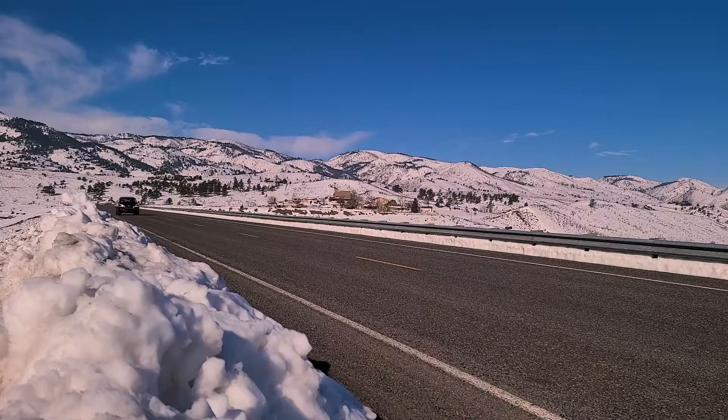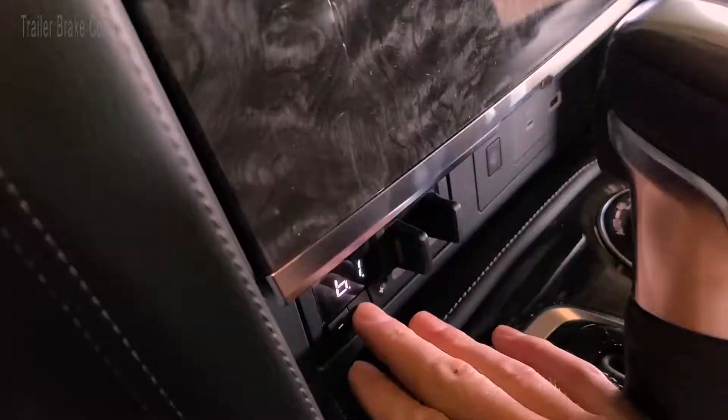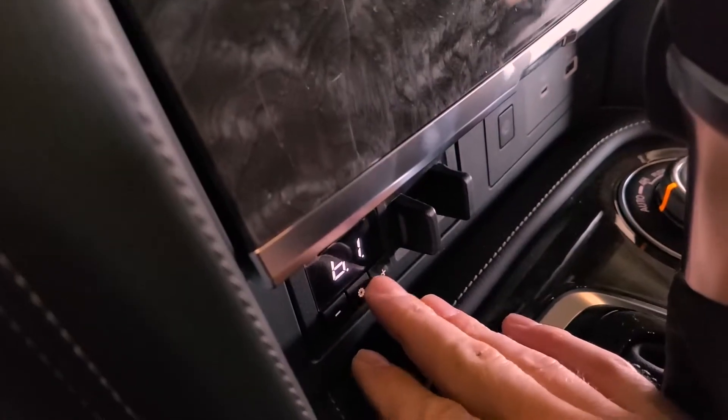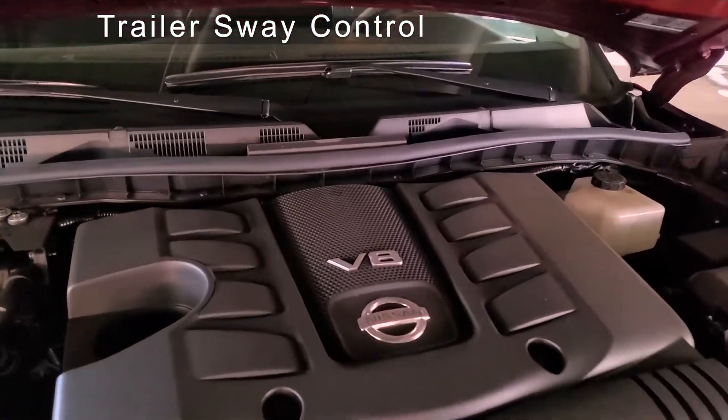Along with safety systems for daily driving, the Armada incorporates multiple options for trailering — for example, braking controls with adjustable resistance, auto-dimming side-view mirrors for better visibility, and trailer sway control.